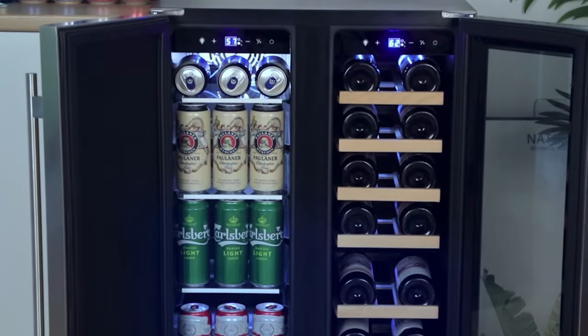The wine cooler door is smooth and lightweight and easy to open and close. It's made with two separate compartments — one with tempered glass to display your wine collection and the other with a stainless steel door that opens to reveal all your favorite beverages.